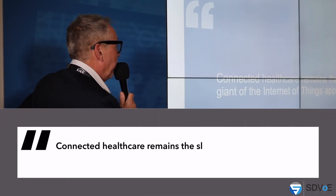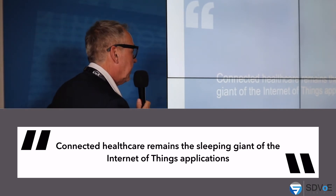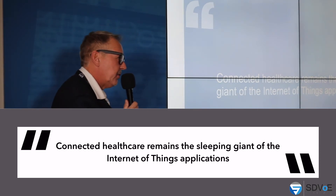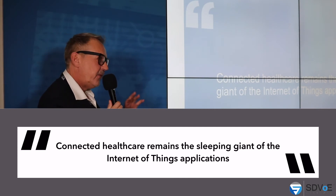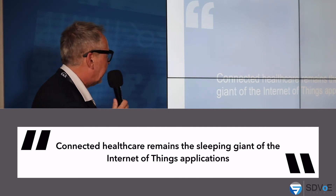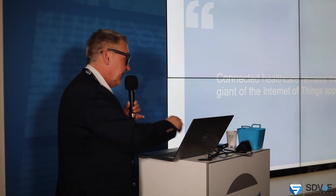Connecting healthcare remains the sleeping giant of Internet of Things applications. Medical is a very slow industry. What we see here is very high-tech — fast, 4K, 8K, 10 gig, name it — but healthcare is always a little bit behind. The reason is that equipment needs to be approved, needs to be proven that it works, and all the regulations to install in a hospital are very tight. So we think the sleeping giant is the medical area.